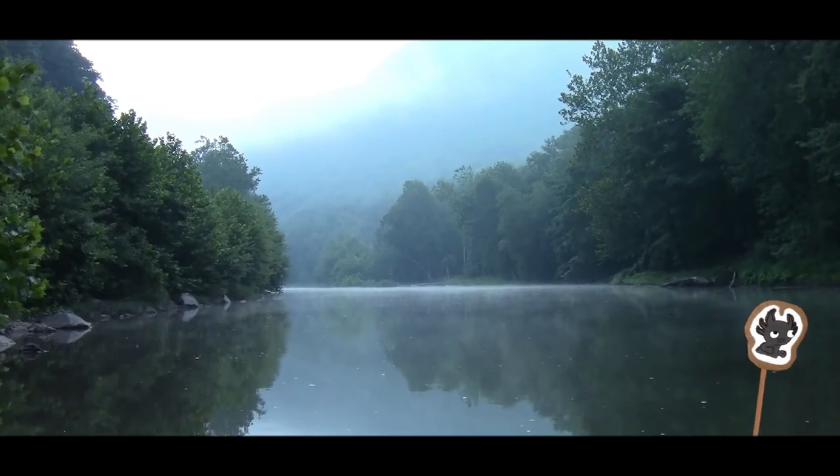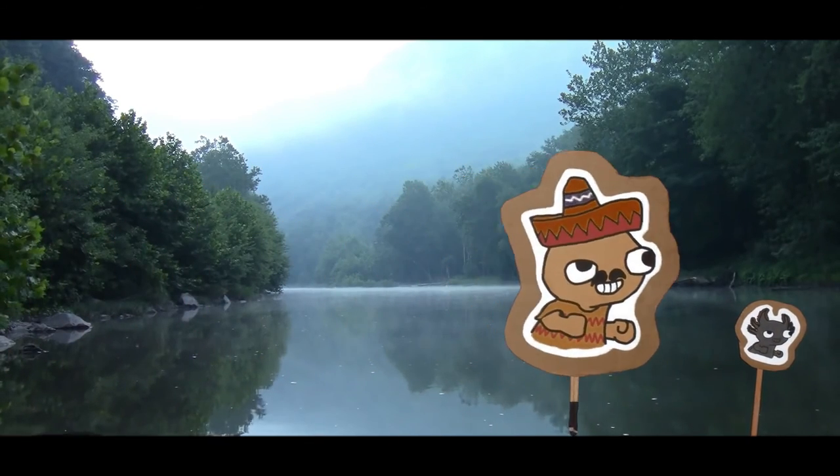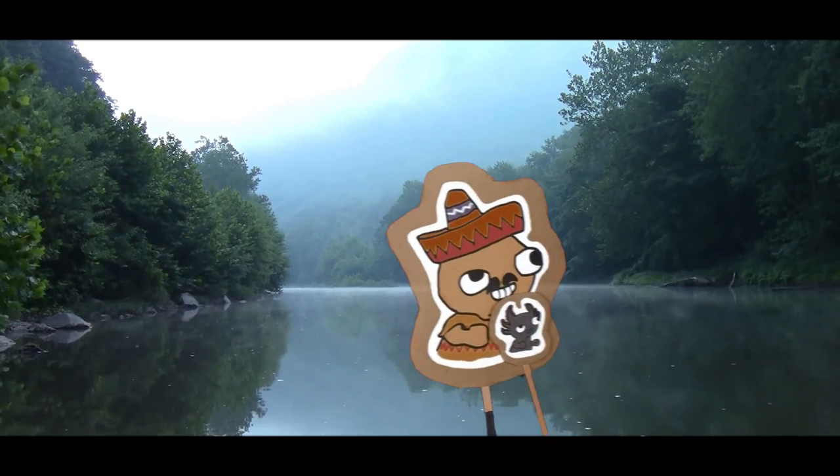In the end, he is either captured by a human to be eaten, kept as a pet, or sold; eaten by a larger fish; died from pollution; or survives and dies from old age.